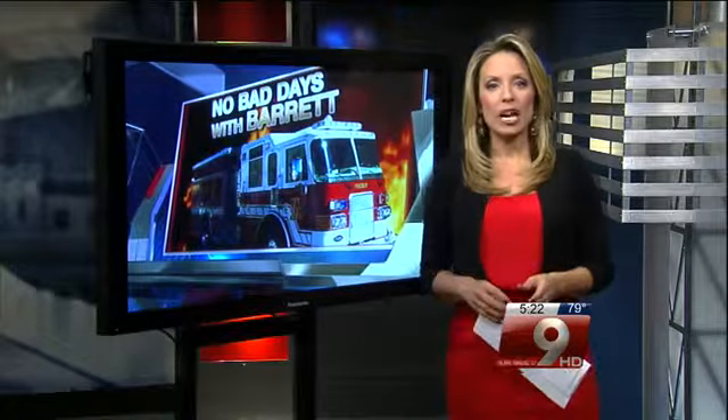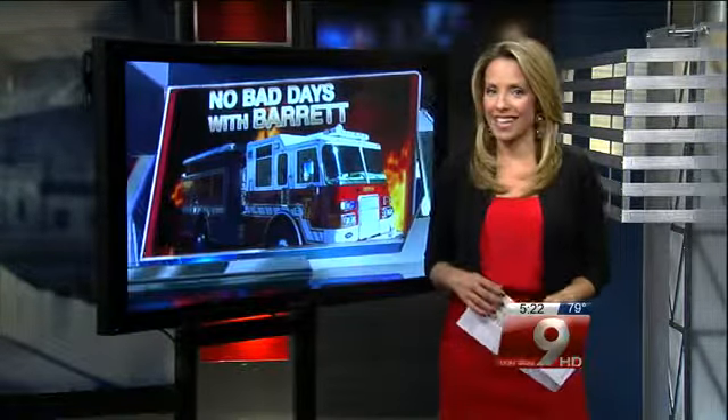Getting the chimney ready. Not On Your Side is teamed up with the Tucson Fire Department to bring you some safety tips. Tonight, Captain Barrett Baker has your chimney advice.